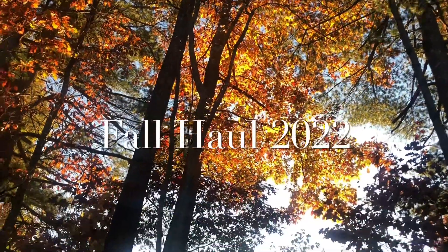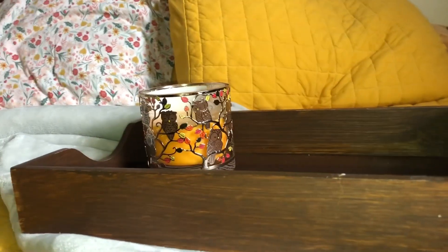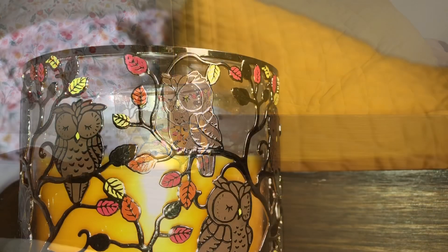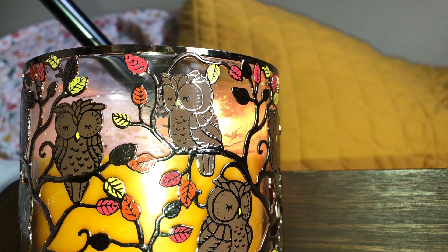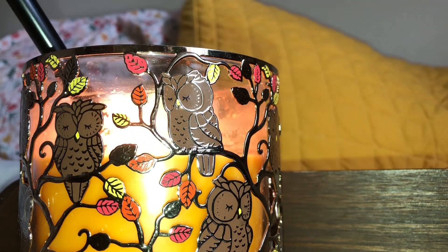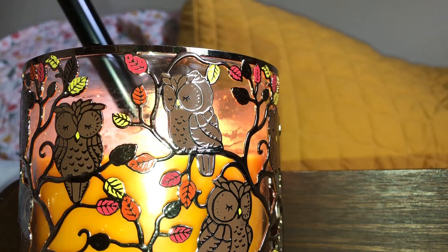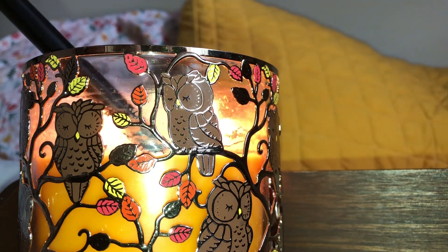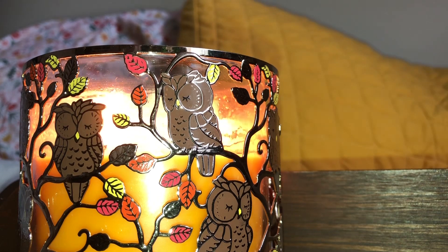Hello, welcome to my fall haul of 2022. I accumulated quite a bit the past few weeks — maybe months — because Halloween passed, but I wanted to show off the stuff I've found in case you guys find it on sale, or maybe just for next year for inspiration. I really like hauls; it helps me figure out what's new and what I want to get.